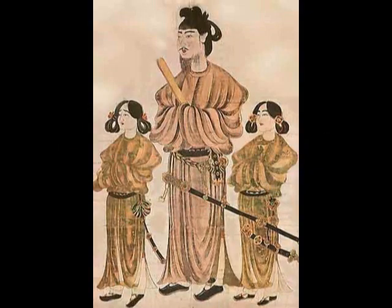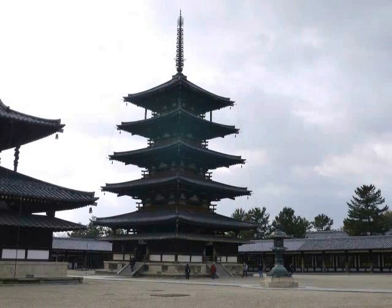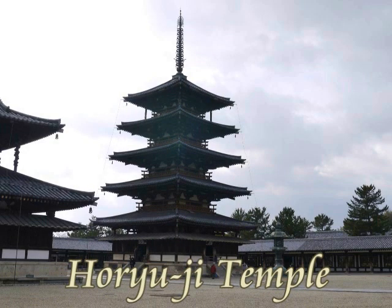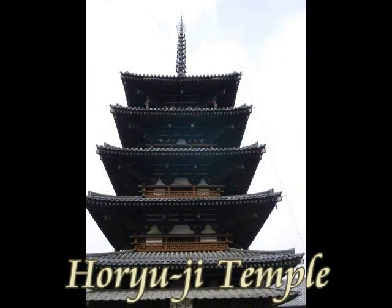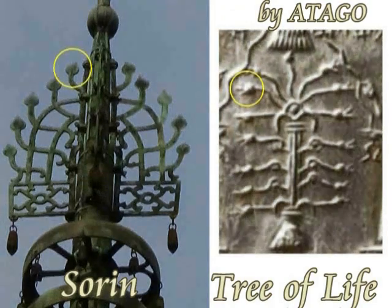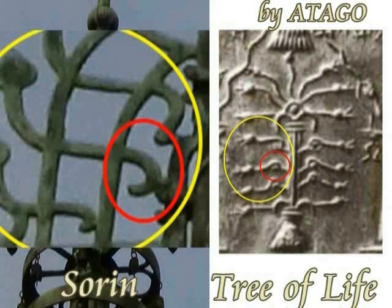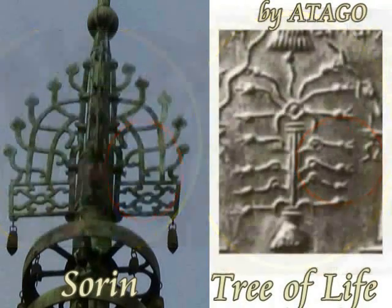Also, Horyuji Temple — this effect was found by Atago, a friend of mine. Shotoku Taishi founded Horyuji Temple, the oldest temple in Nara, Japan. Here you can see a five-story pagoda, and at the top of the pagoda you can see the Sorin — a decoration at the top of the pagoda. This comes from the Tree of Life in ancient Babylonian tradition.